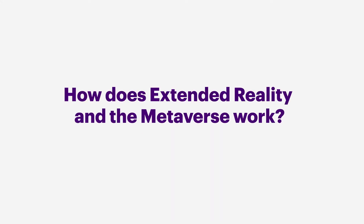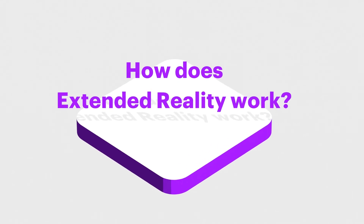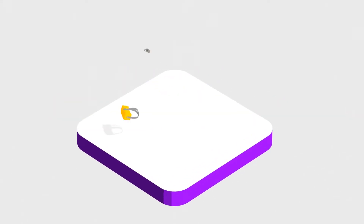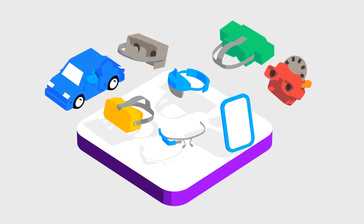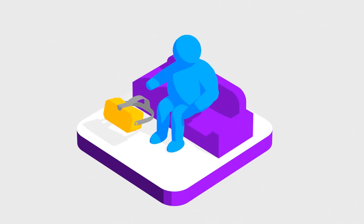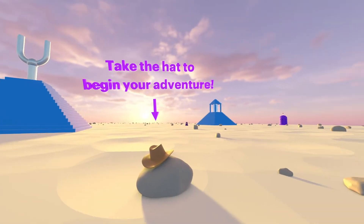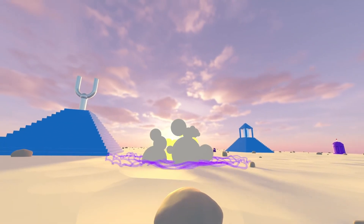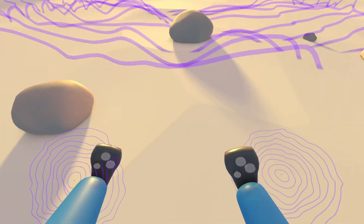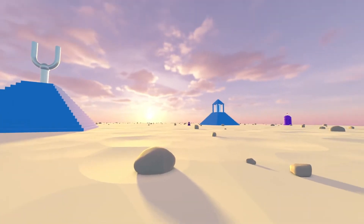How does extended reality and the metaverse work? That is two questions with two different answers. Let's start with extended reality. XR is all about creating the illusion that the physical and digital worlds are one. XR combines video and audio to create illusions that adjust based on your movements and actions. These illusions are like magic tricks — the more of your five senses are stimulated, the better the illusion.